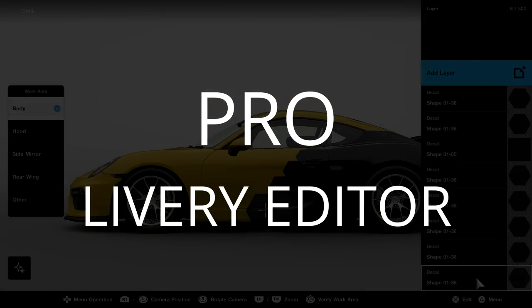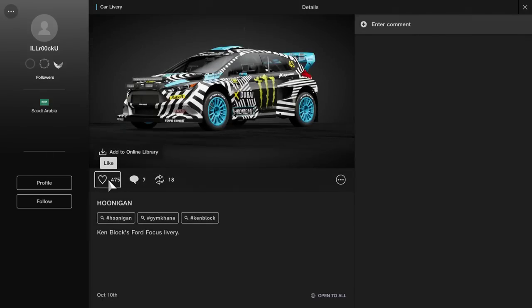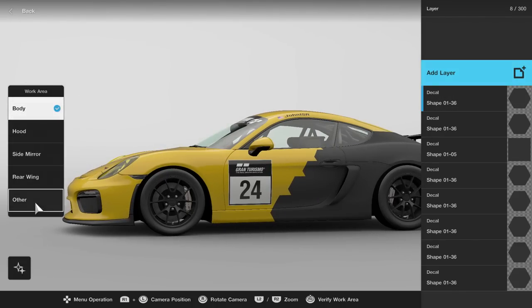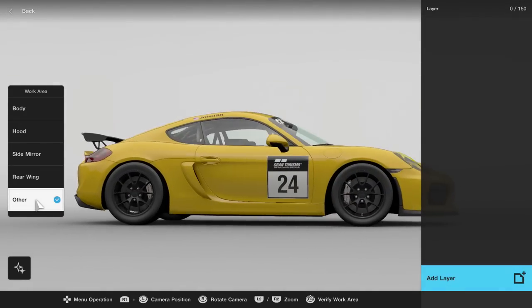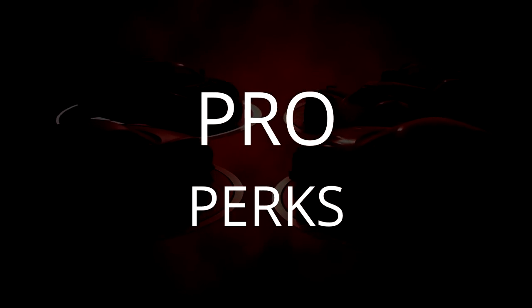Like photo mode, the livery editor is comprehensive and intuitive to use. Between logos and graphics, some truly amazing liveries can be created, and already have been during the game's demo. It would be nice to see a way to duplicate your graphics from one side of the car to the other, and if you race with a wheel, you'll probably want to use the PS4 controller to utilize the sticks. But outside of that, the livery editor is another satisfying addition to the game.